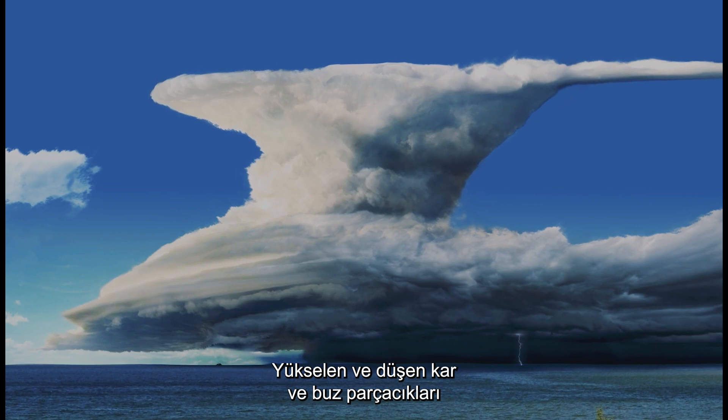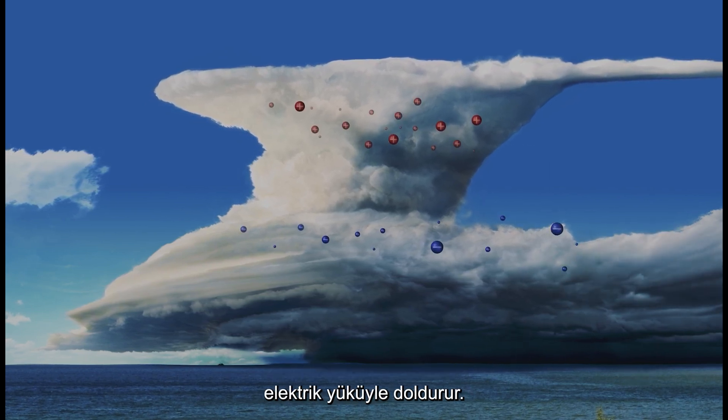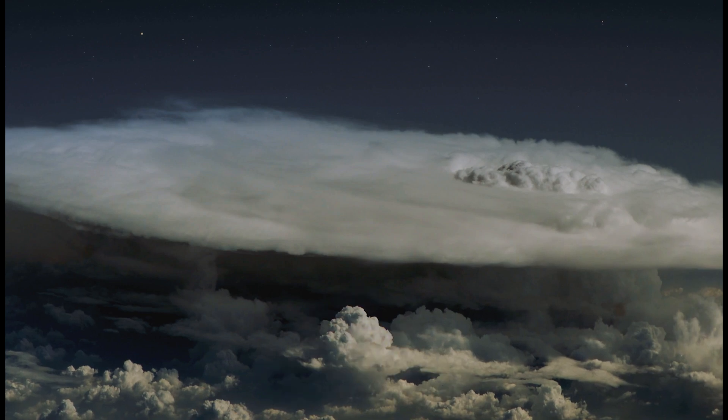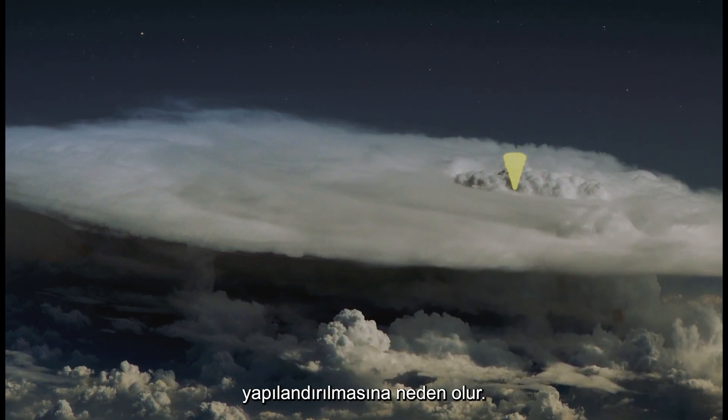Rising and falling snow and ice particles repeatedly collide, filling the cloud with electrical charge. Once the electric field is strong enough, a current flows and a lightning flash occurs. The flash produces an abrupt reconfiguration of the electric field.